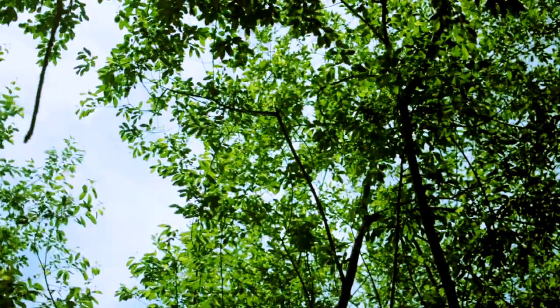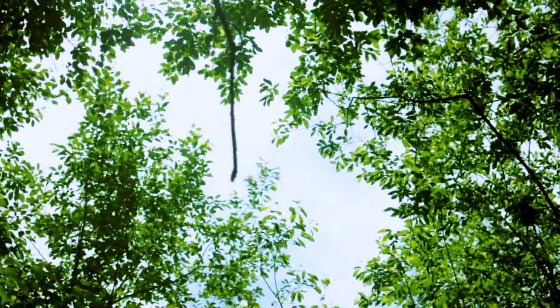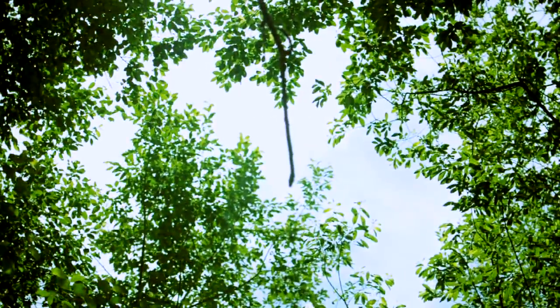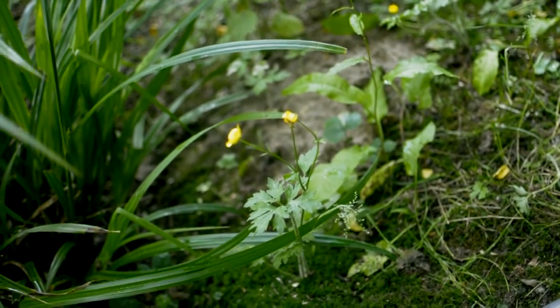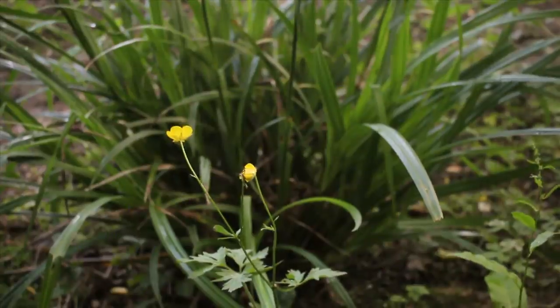It is a sunny morning in the woods at Trefoil. There is a gap in the trees which the sun is shining through. Suddenly, a heron is flying through that gap in the trees.